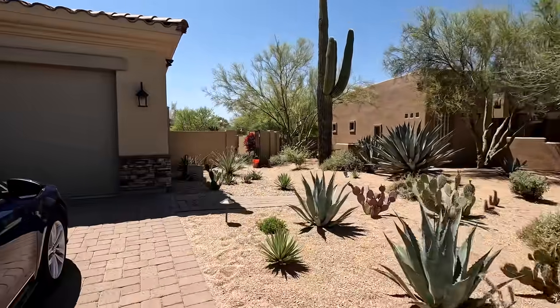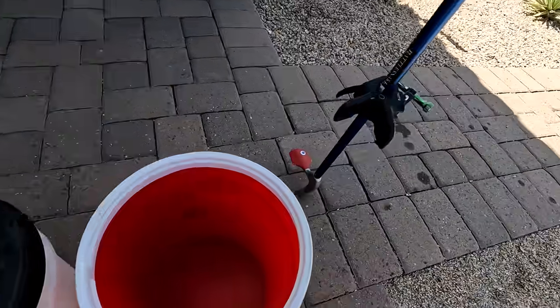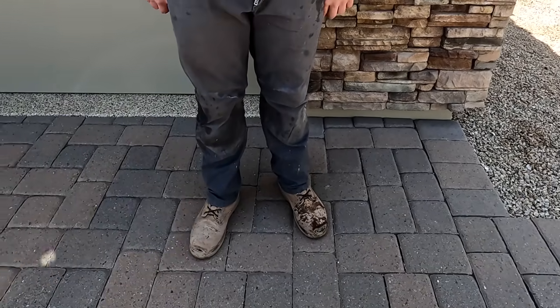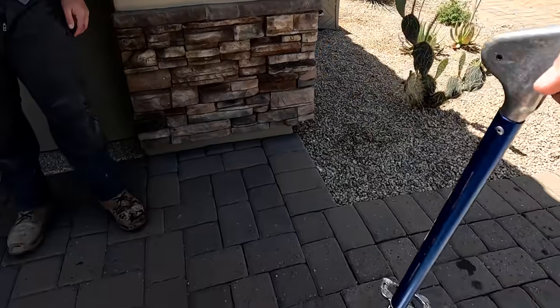It's nice and cool. I gave him some water too. He's happy. Oh yeah, it's a big, big girl.